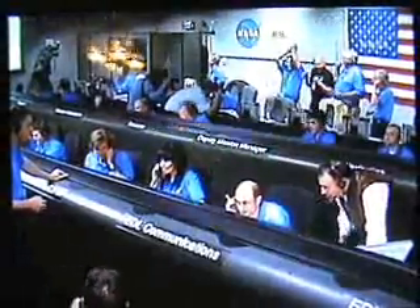Touchdown signal detected. Landing signal initiated. Helium rate detected.